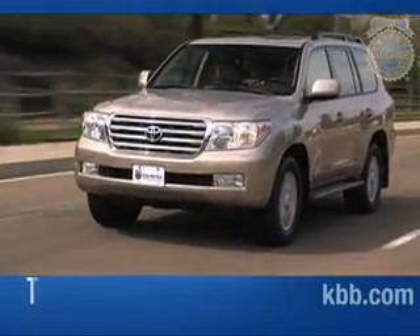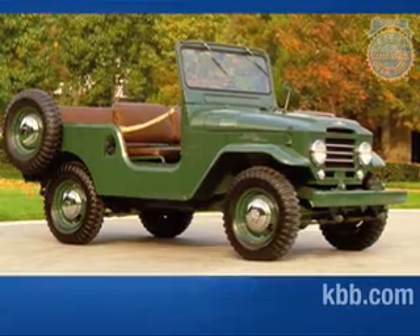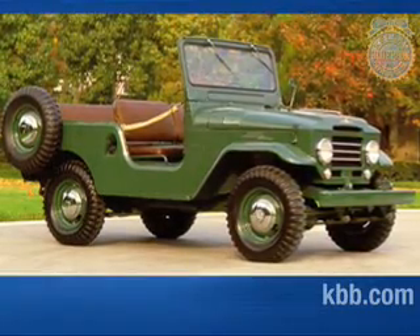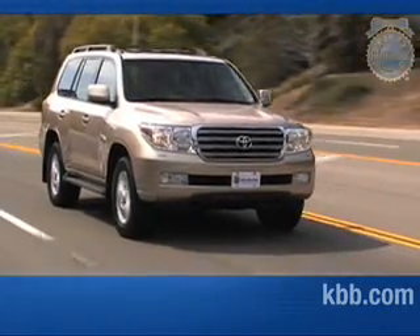The modern Toyota Land Cruiser is a dramatically different vehicle than the first Land Cruiser that was sold in 1954. What began as a rugged, Jeep-like off-roader has, during the ensuing decades, morphed into Toyota's highly capable flagship SUV.